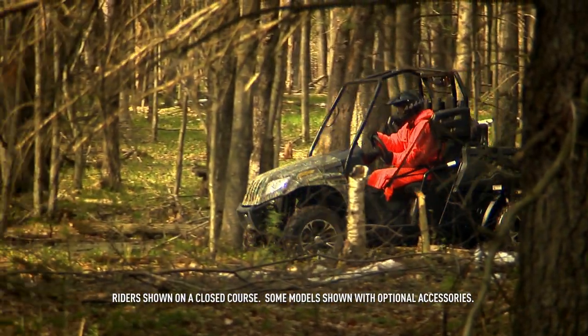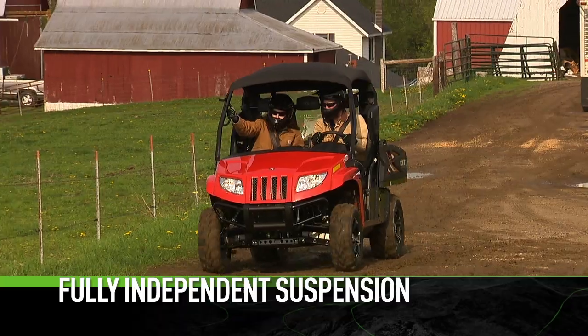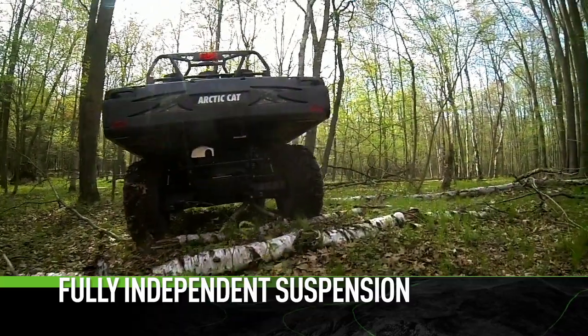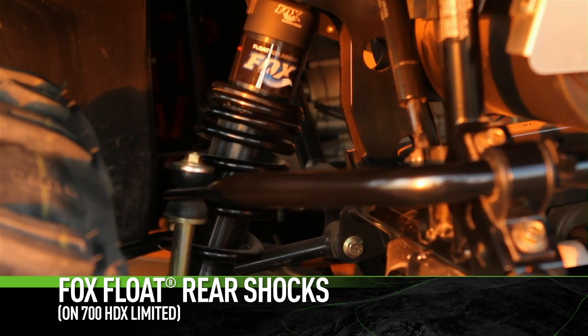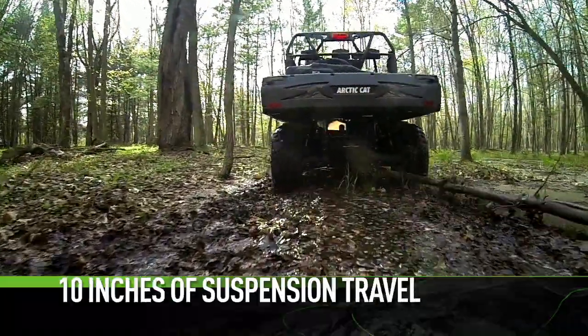The Prowler HDX features a fully independent front and rear suspension sporting double-A arms. The 700 HDX Limited features Fox float rear shocks. The numbers are impressive.